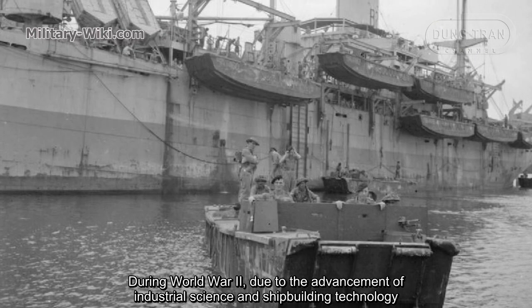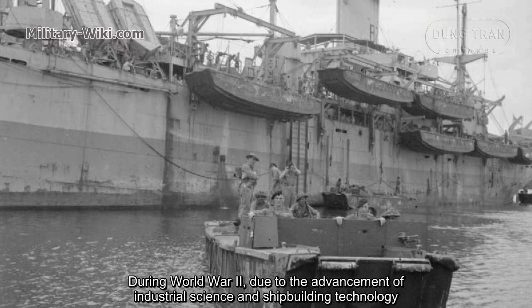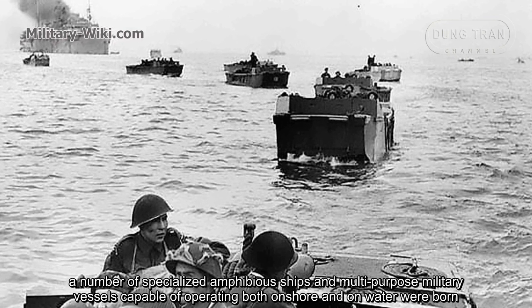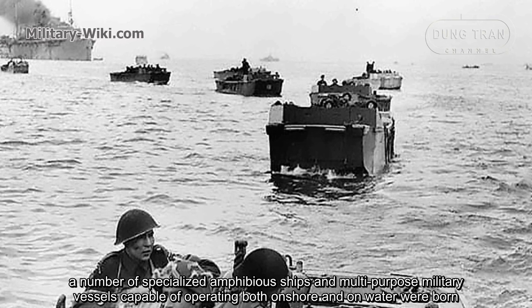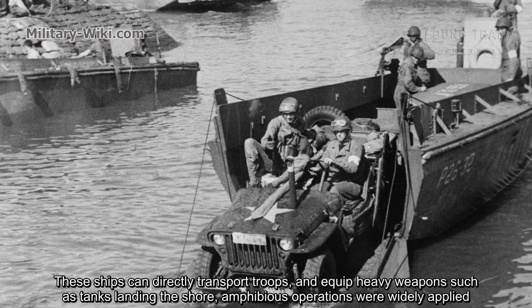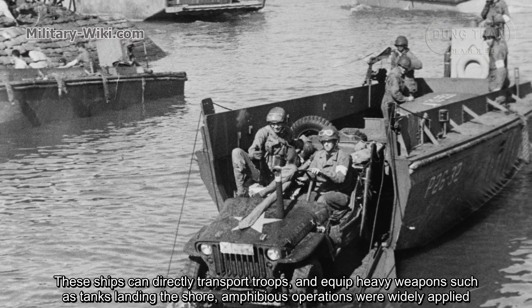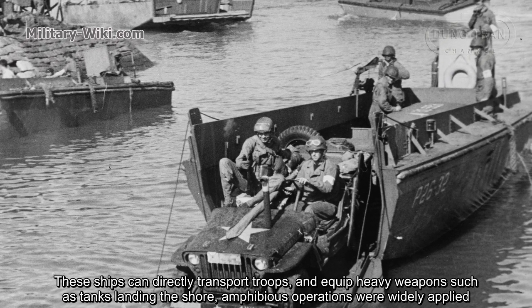During World War II, due to advancements in industrial science and shipbuilding technology, a number of specialized amphibious ships and multipurpose military vessels capable of operating both on shore and on water were born. These ships could directly transport troops and heavy weapons such as tanks to shore. Amphibious operations were widely applied.